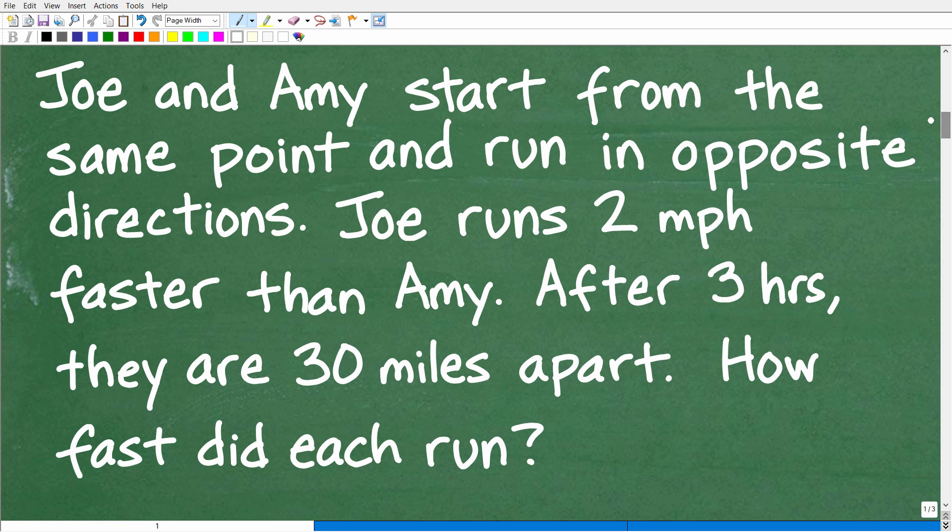Let's go ahead and get into the solution. First things first: always use the rule of three, which is to read the problem at least three times before you start doing anything. Typically what students do is they'll read a problem, get excited, start doing something, and then miss a detail or not fully understand the question. Here we have Joe and Amy running in opposite directions. Joe runs faster than Amy, and after three hours they are 30 miles apart.